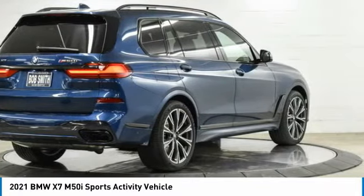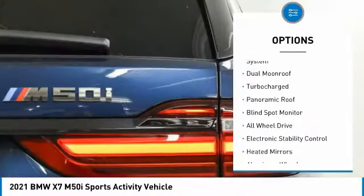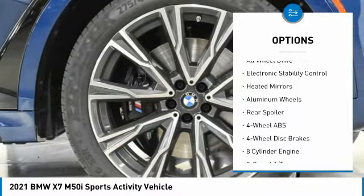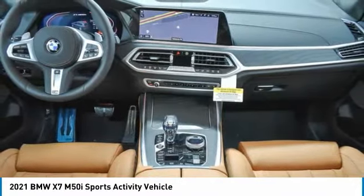This vehicle has less than 100 miles. Here are some of this vehicle's great options: tire pressure monitoring system, dual moonroof, turbocharged panoramic roof, blind spot monitor, all-wheel drive, electronic stability control, heated mirrors, aluminum wheels, and rear spoiler.